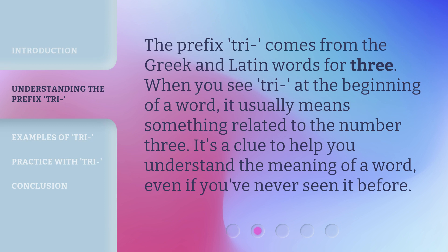The prefix tri comes from the Greek and Latin words for three. When you see tri at the beginning of a word, it usually means something related to the number three. It's a clue to help you understand the meaning of a word, even if you've never seen it before.